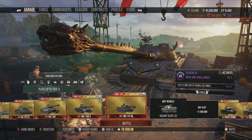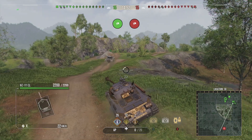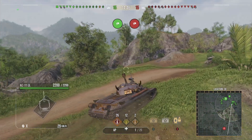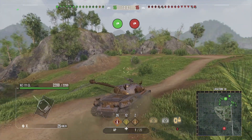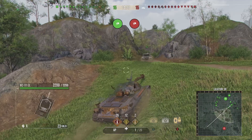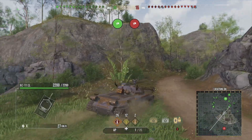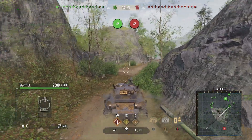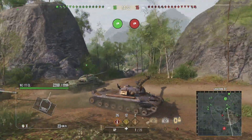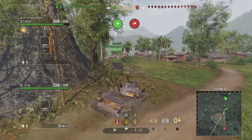The first map is Dragon Ridge, which is an okay map for this vehicle. Typically you want a town map where you can push around corners and be opportunistic. Dragon Ridge is predominantly focused around gun depression and turret armor on uneven surfaces, which isn't ideal. You have to be very careful crossing certain areas, especially as a slow heavy, since you can get hit by people camping on the opposite side of the hill.